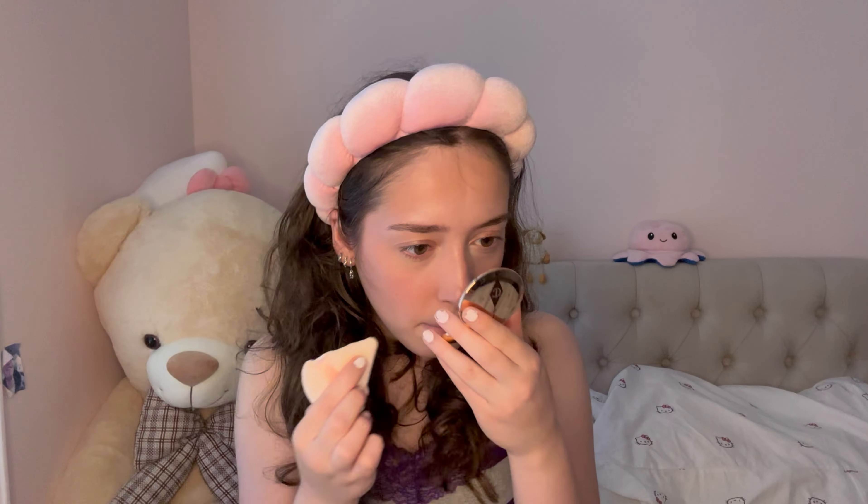My favorite powder would be the Charlotte Tilbury one. I'm not sure if there's a lighter shade than Too Medium — I think this is a little too dark for me, but I love the formula. It does set my under eyes and even though it doesn't perfectly match the concealer, it makes it look seamless and so blurring — it's crazy. Now I'm going to go back in with my powder blush to show you how pretty and blurring it is, just like this powder.